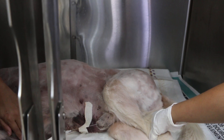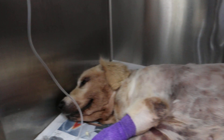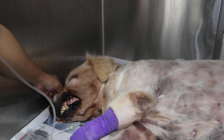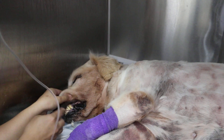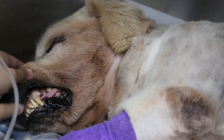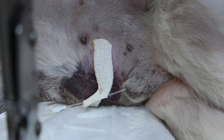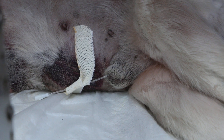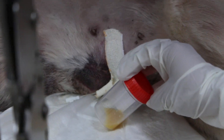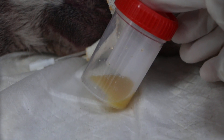The owner complained of vomiting every day for about four days, and the dog is not eating. Checking the gums — not dry, but the dog is dehydrated. We gave three bottles of IV drip yesterday and the dog is still not able to stand up. We put a catheter in because the owner complained that the dog did not pass urine.